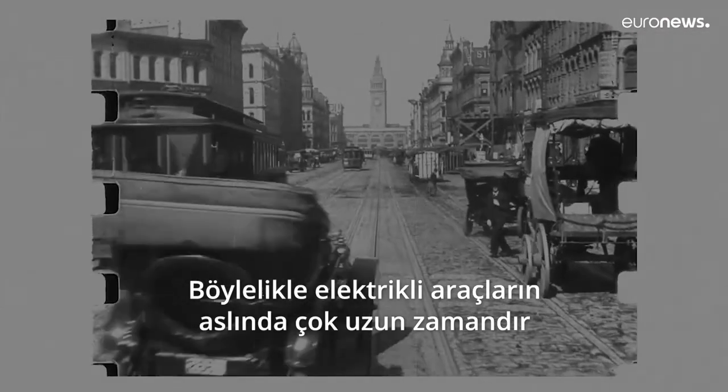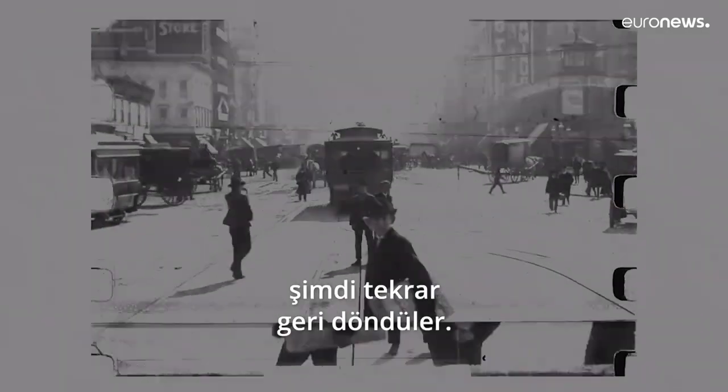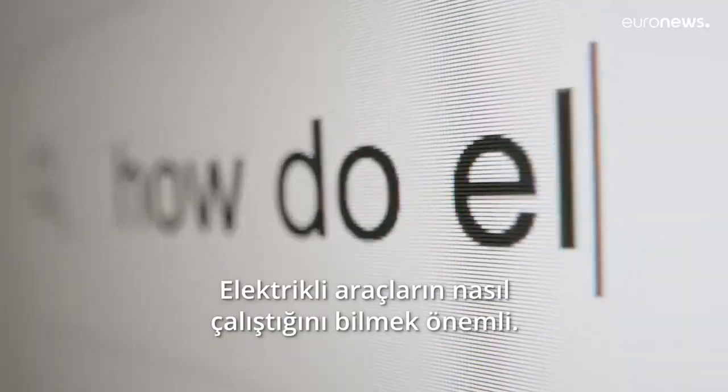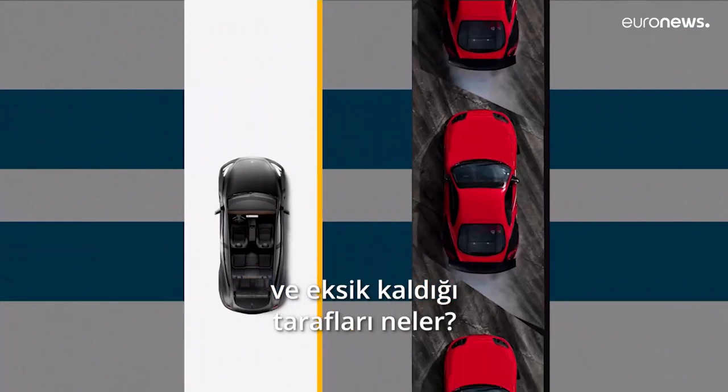Now that we know that electric vehicles were around a long time ago, and that after disappearing from the scene they're now making a comeback, it's important to understand how they work, where they beat fossil fuel vehicles, and where they still lag behind.